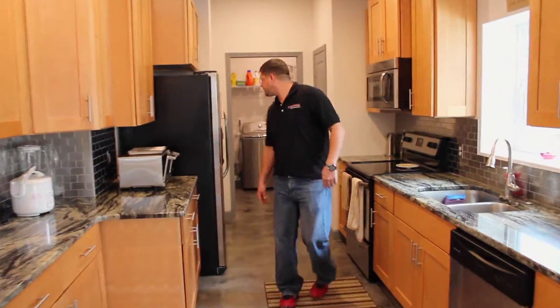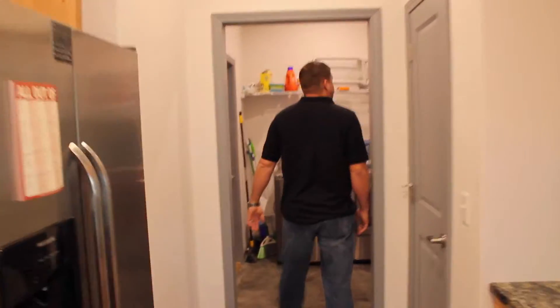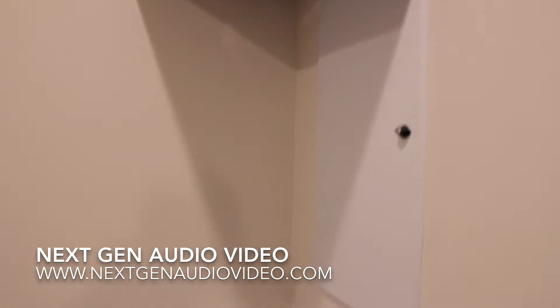Here's one cool feature — we did a full security system in this house. Full surround. Everything is right here: he's got his full access panel, his video system. This house is secure.